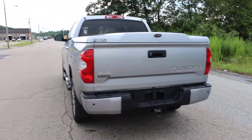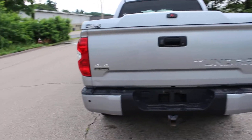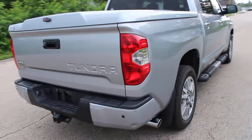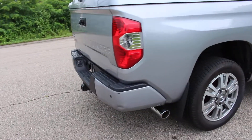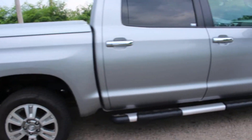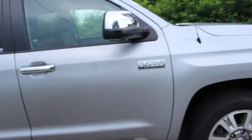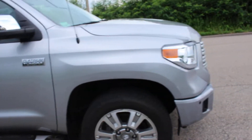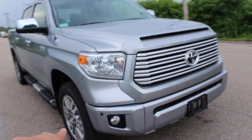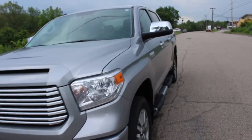It does have a bed cover, which you can see, which is very nice. I'll show you that momentarily. Just a few minor scratches on the bumper — just normal, but very nice overall. Tiny little ding there. Small scratch on the back door, but really well taken care of. Another couple small scrapes right there on the bumper. Overall, very, very nice.